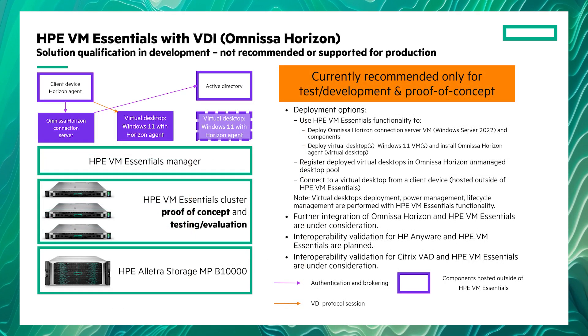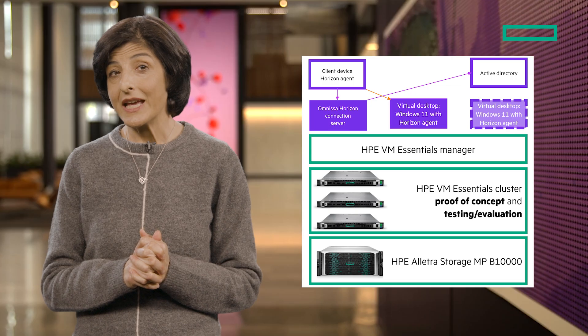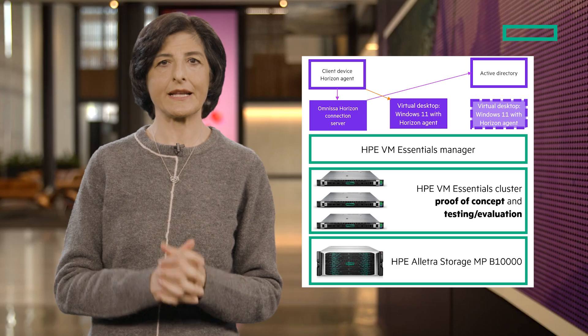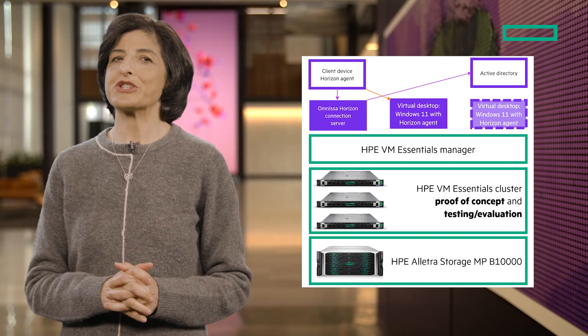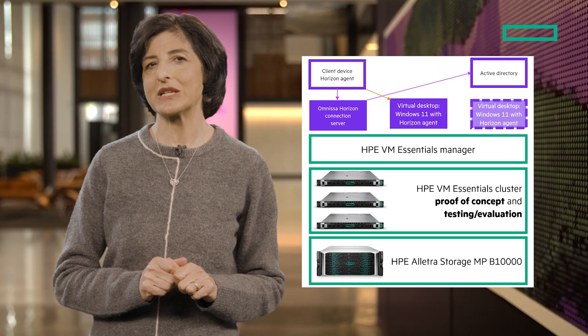We've also tested Omnissa Horizon with HPE VM Essentials, and you'll be excited to hear how you can deploy Omnissa Horizon Connection Server VMs, virtual desktop agents, and connect to client devices for VDI. For more information about this particular workload, see the resource links in the description of this video.